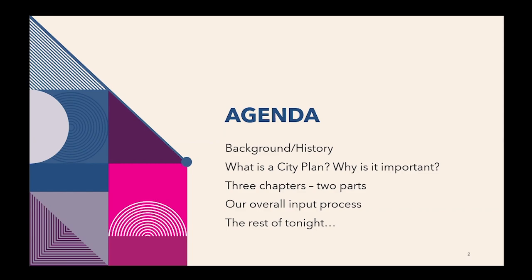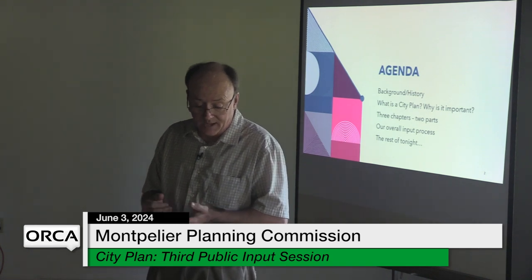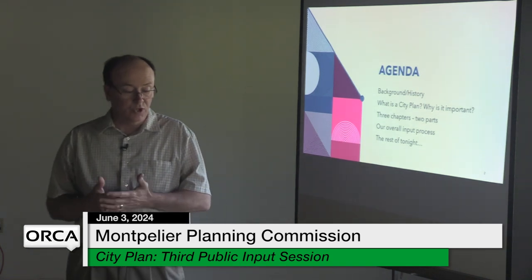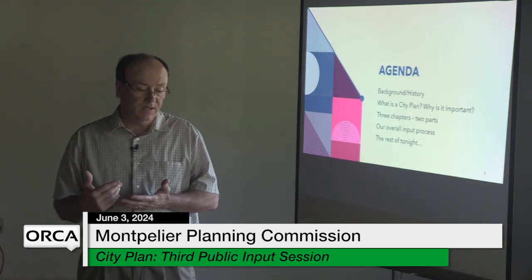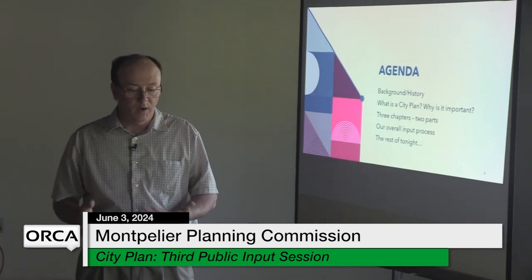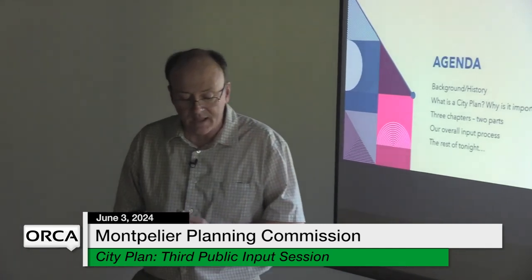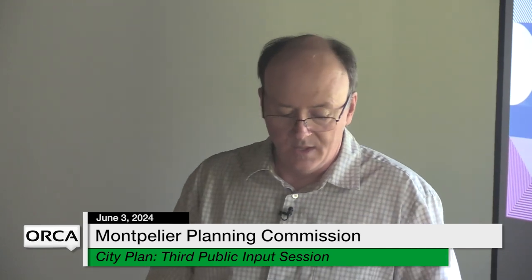We'll go through what we have and then break up after we answer whatever questions we have. We'll go through what we've covered in other meetings: background and history, a discussion of what a city plan is and why it's important. We'll talk about three chapters and two parts, and then our overall input process. This is just the start of a long input process, and the rest of tonight will probably be really short.